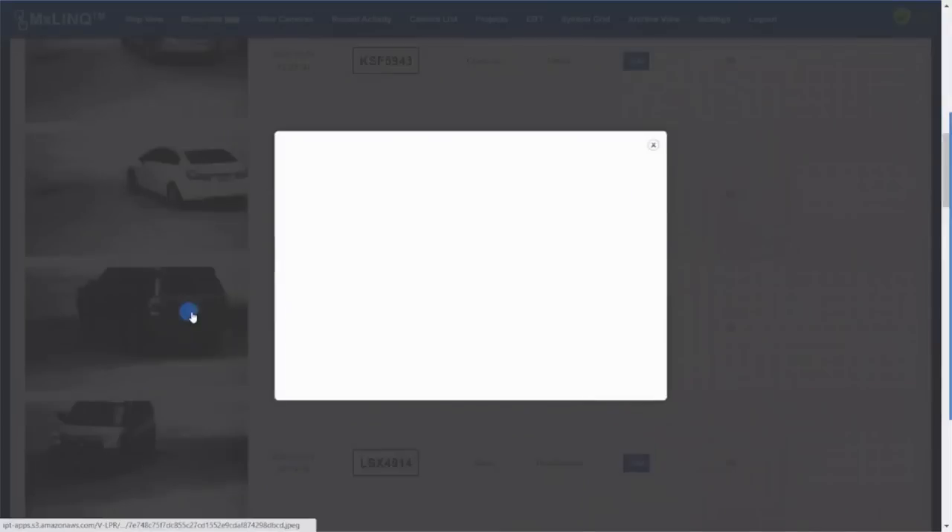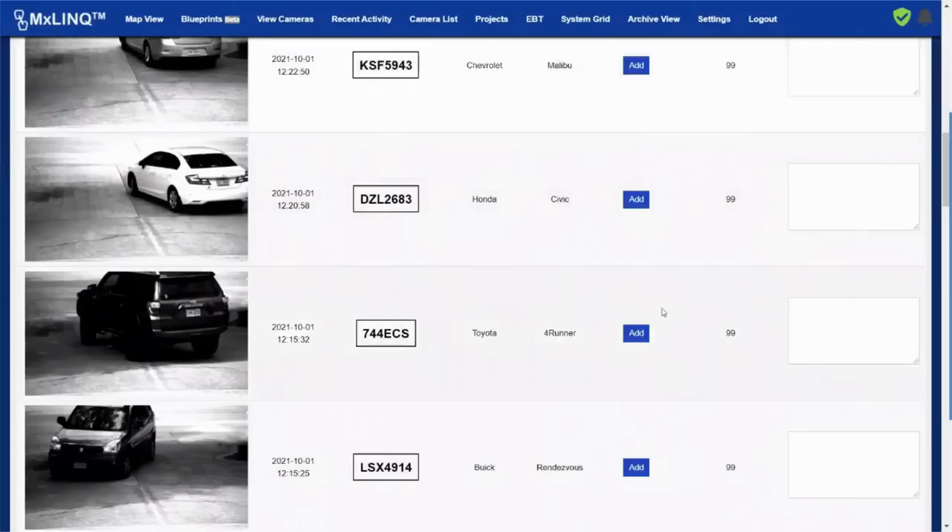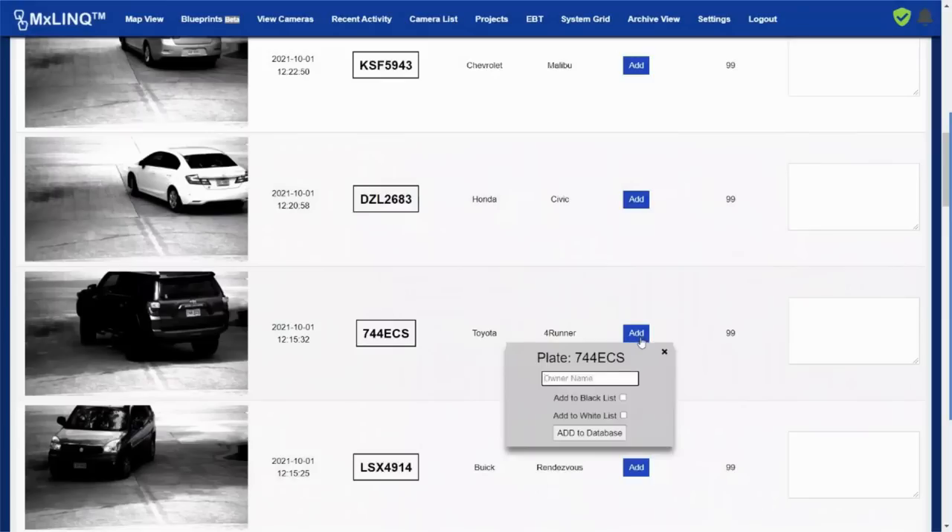IP TechView's best-in-breed third-party real-time video analytics, such as license plate recognition, and a growing portfolio of specialized applications designed for different verticals can be instantly activated in the cloud at any time.